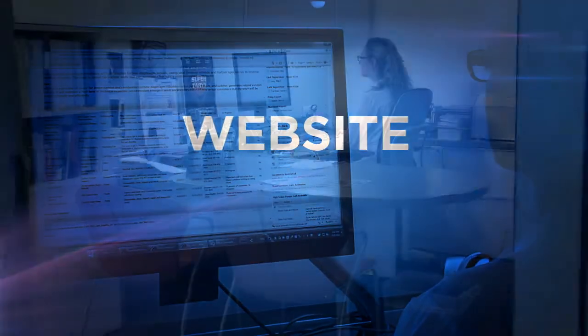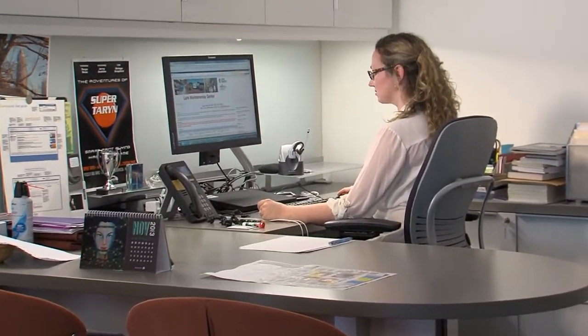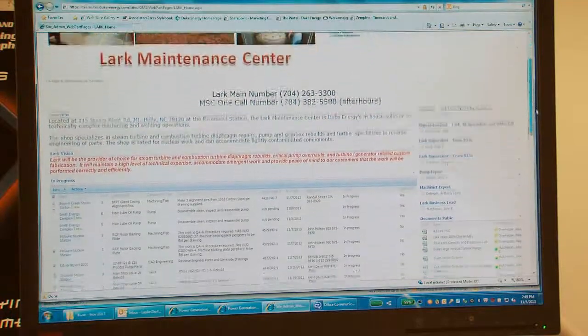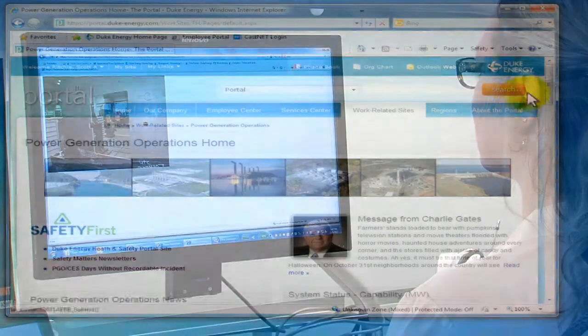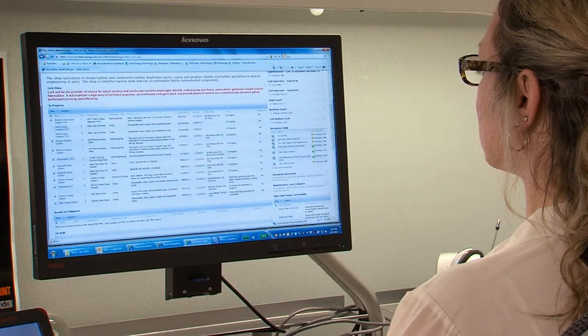The Lark Maintenance Center maintains a continuously updated website used to keep customers informed of the status of their repair at every step of the process. For every component, the Lark team captures the scope, type of repair, technical notes, labor and material cost, work order instructions, and relevant photos of the work. One feature customers really enjoy is the automated push alerts to update them about the repair status of their equipment.